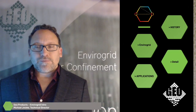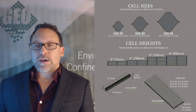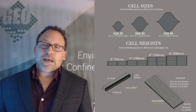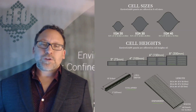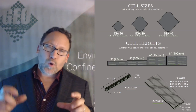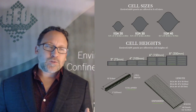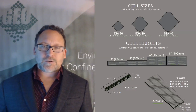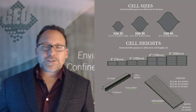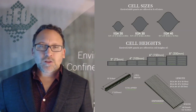So that's what Envirogrid looks like. For the specific details, there are three different cell sizes: the EGA 20, EGA 30, and EGA 40 — that's the aperture of the cell, meaning how big those cells are when looking down from the top. Different applications are going to require different cell sizes depending on what wheel or what material is going to be putting weight on that cell. For a trail with foot traffic, smaller ATVs, or a golf cart, you're going to be using EGA 20. For roadways, you're going to be using EGA 30. EGA 40 is really more for sub-base or maybe a slope with really no loading applications on it.